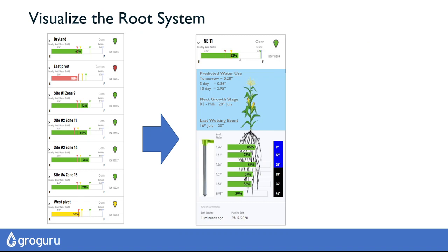If we have a look inside the soil, we can show you soil moisture from 24 hours ago, and we can predict water usage into the future, up to 10 days.